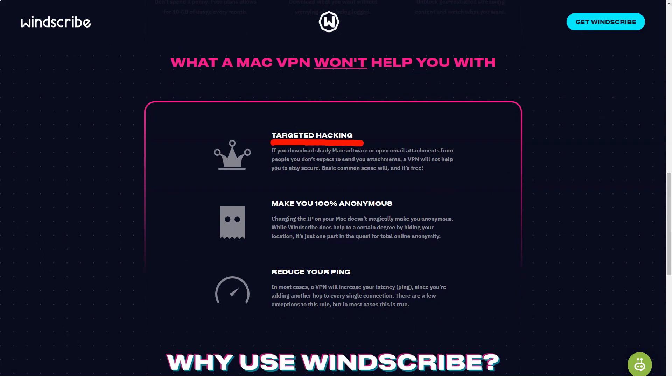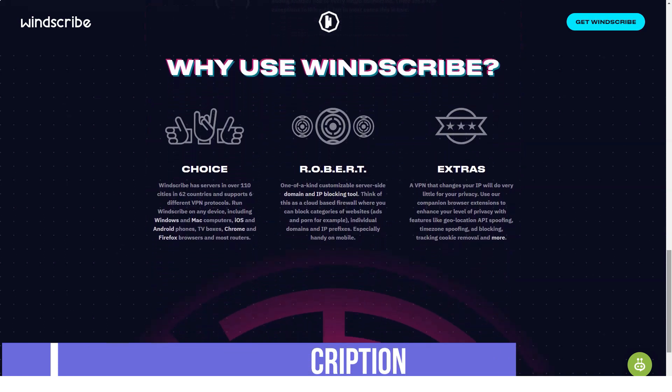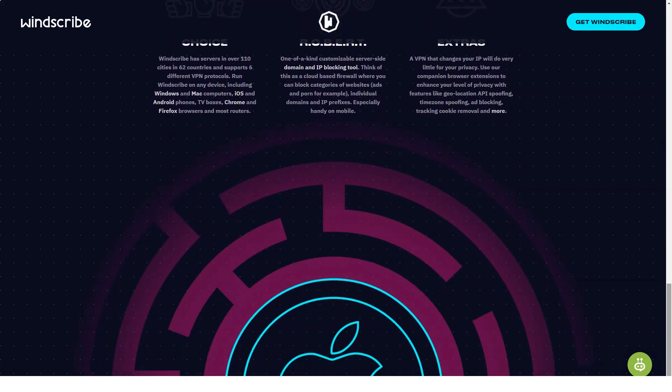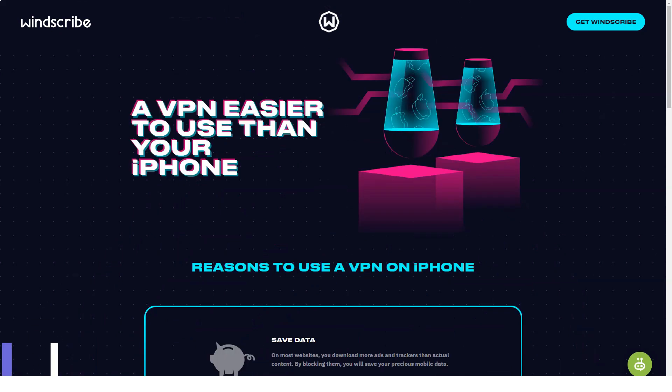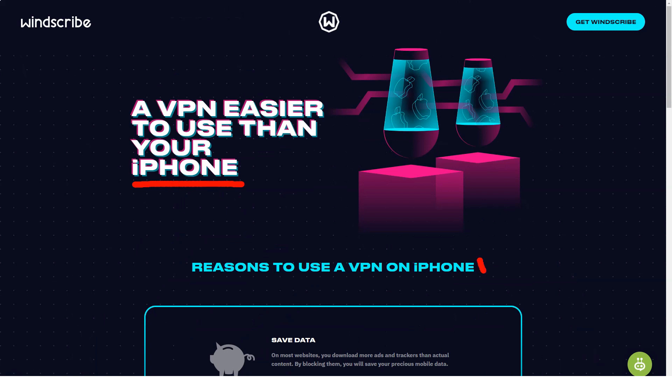WinScribe also lets you choose your VPN protocol. The default is IKEv2, which provides a fairly good balance of speed and security. You can also use OpenVPN, and WinScribe lets you choose between UDP and TCP OpenVPN connections. This VPN also has a stealth mode that hides OpenVPN traffic in a TLS tunnel using STUNNEL — a good option for countries that restrict VPN traffic, such as China.